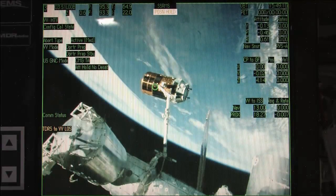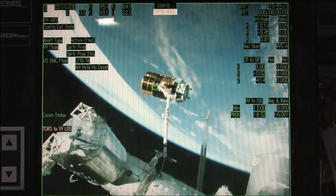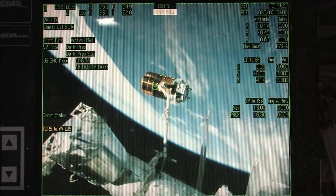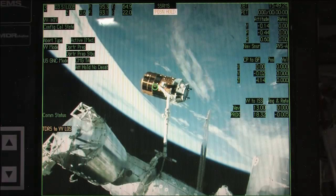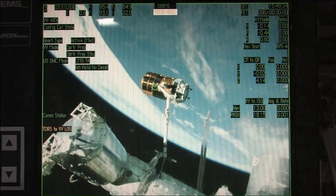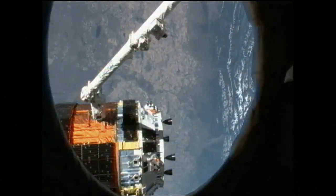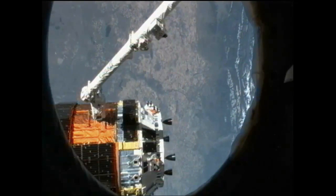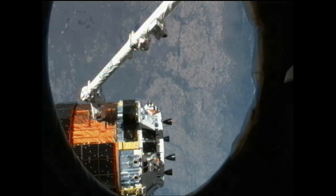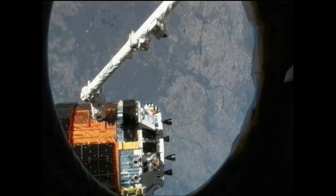Less than a minute now until Flight Engineer Joe Acaba will be giving the command to release the H2 Transfer Vehicle number 3, or the Kounotori 3 as it's called — Kounotori being a word for white stork — that will send it on its journey back to Earth's atmosphere where it will be allowed to burn up and wrap up its stay in space. It launched on July 20th from Tanegashima Space Center in Japan.